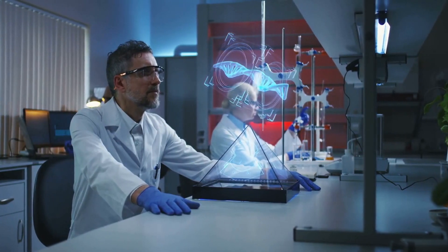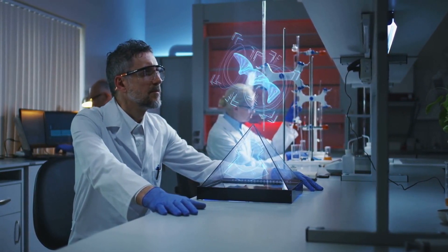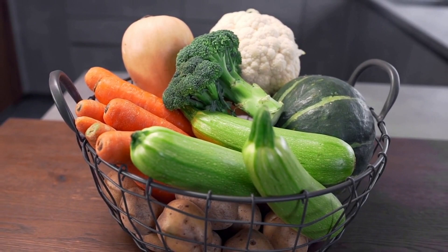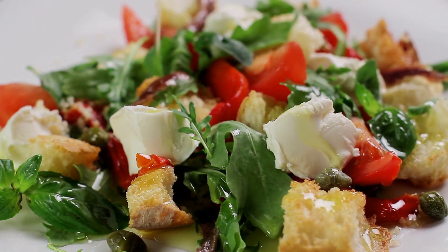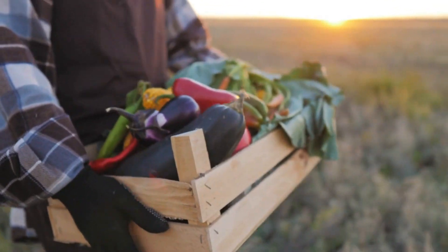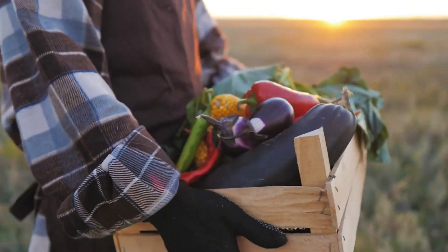There are many more aspects to consider when building muscle. In terms of nutrition, it is important to consider the quality of the food you consume, not just the quantity. Consuming whole, nutrient-dense foods provides the necessary macronutrients and micronutrients for muscle growth while supporting overall health. Carbohydrates play an important role in providing energy for workouts and aiding in recovery. It is important to choose complex carbohydrates such as whole grains and vegetables over simple sugars, which can lead to inflammation and hinder muscle growth.